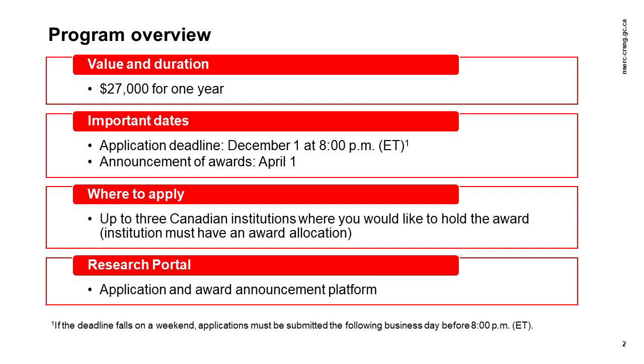You may select up to three institutions that will independently review your application. Within your application, you will write a single research proposal which will be reviewed by each of these institutions. Selection processes can vary by institution, so the onus is on you to ensure that you meet all the eligibility requirements of the institutions that you select.